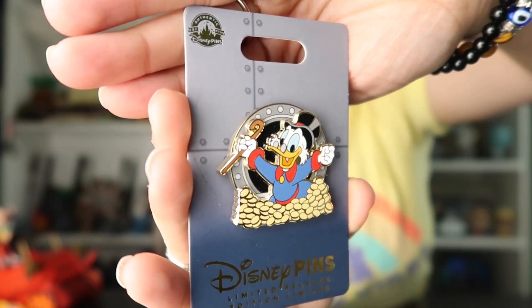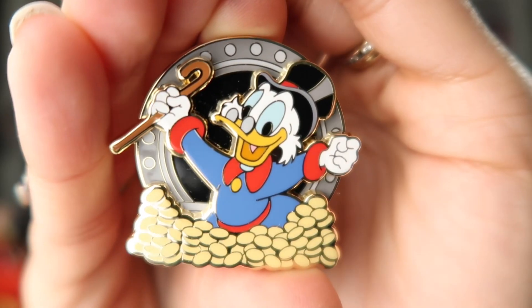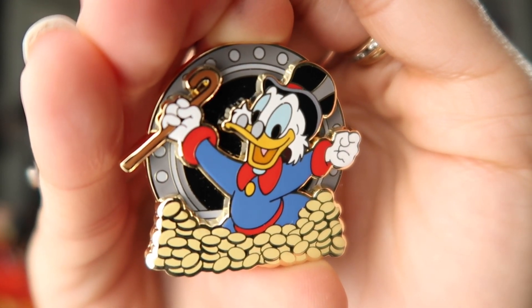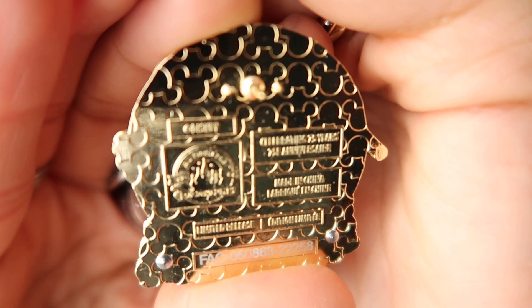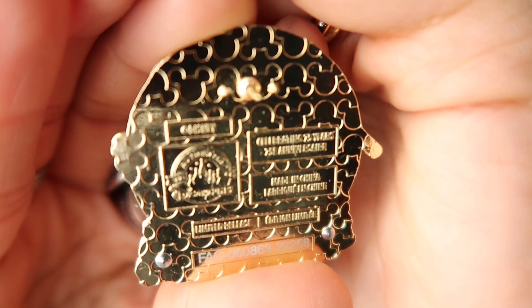The next item I have is this really cool Scrooge McDuck pin. It is a limited release with a retail price of $17.99. I am not personally a Scrooge McDuck pin collector, but my husband is. It's a pretty cool-looking pin with a pin-on-pin design. On the back it says 'Celebrating 75 years of Scrooge McDuck.' Super cool.